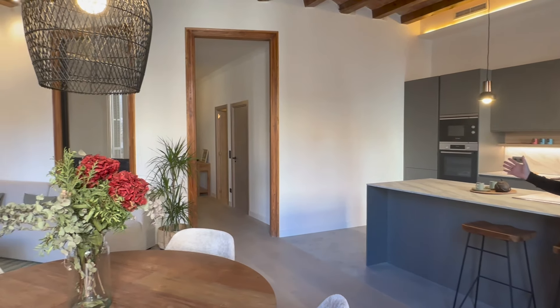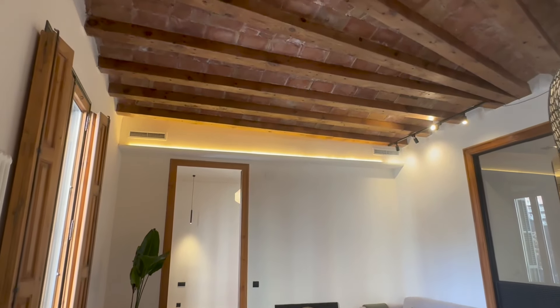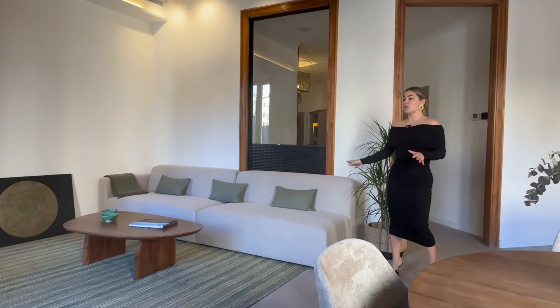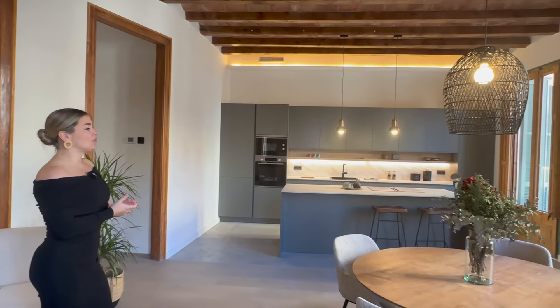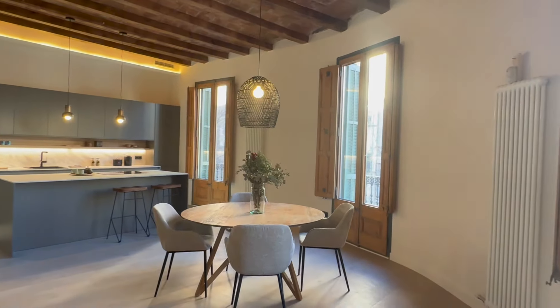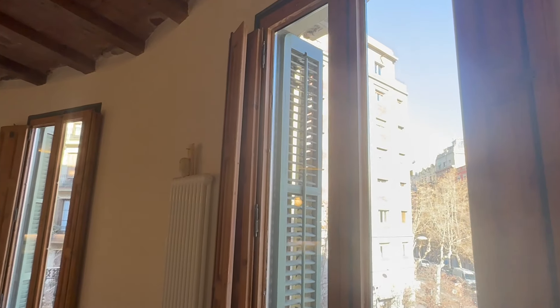The first area I'd like to show you is this amazing day area. As you can see, we have super high ceilings with original exposed wooden beams. This opens up the space a lot and makes it a really nice and cozy area. We have the big couch over here — we could place a TV in front for a chill-out area. There's a round dining table at the center, and at the back we have an open-plan Santos kitchen. The tall windows go pretty much from floor to ceiling, allowing abundant natural light into the space, and they lead out to four different balconies — three in the day area and one in one of the bedrooms.